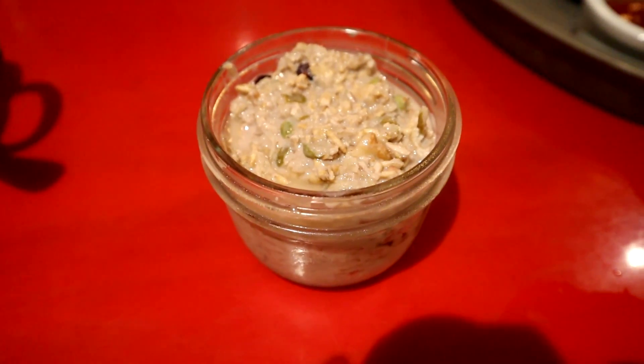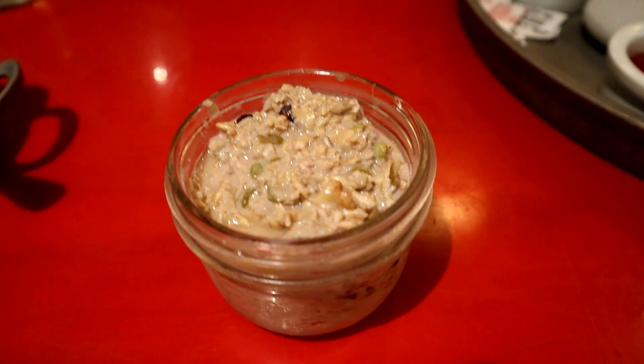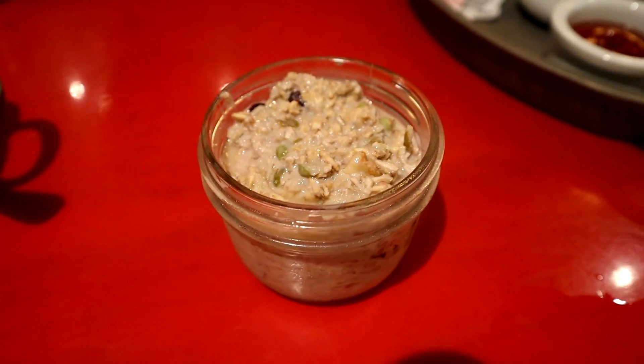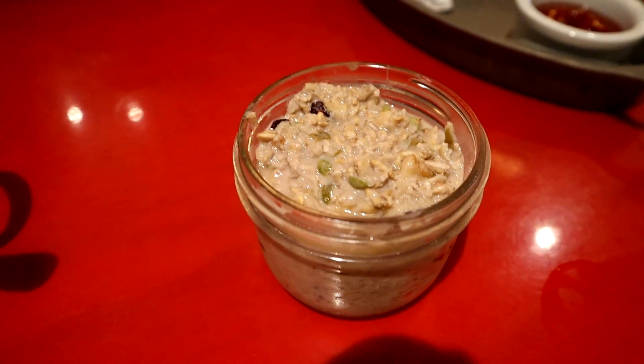This is the overnight oats with some milk and other stuff in there, from the lighter side tray. Our server said it was great, so she brought us a sample, which is awesome. Excited to try this one and see what we think.